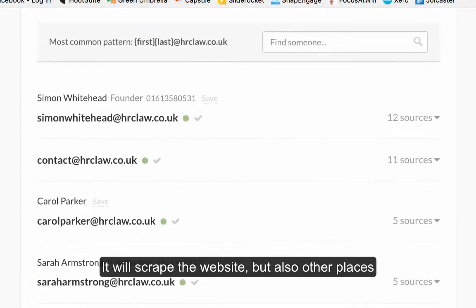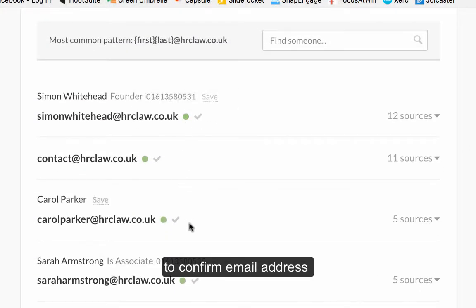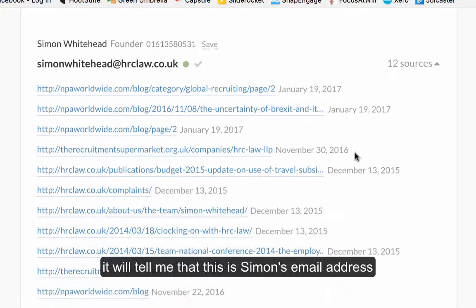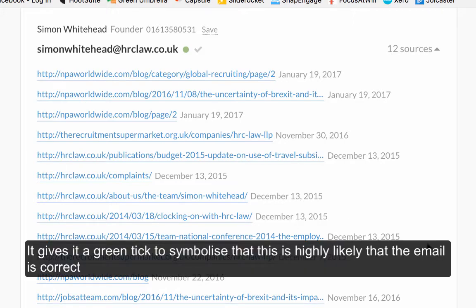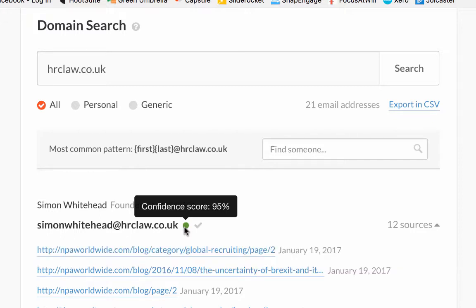What it will do is actually look not just through HRC's website but into other websites as well — you can see over here where it says 12 sources. If I click here, it'll tell me Simon's email address and all the other places it was found: the Equipment Supermarket, MPL Worldwide, the HRC Law website, and the Jobs at Team website. It's given it a green tick because it's found it on lots of other websites.